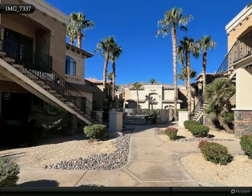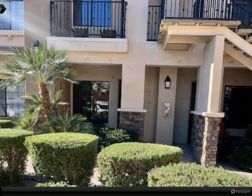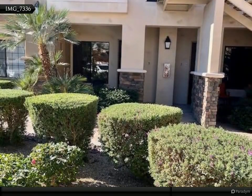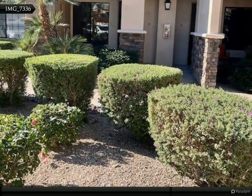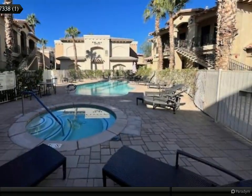This lower-level one-bedroom, one-bath end unit offers an open-concept layout with a modern kitchen featuring granite countertops and stainless steel appliances. The spacious bedroom includes a walk-in closet, and there's an in-unit laundry for added convenience.